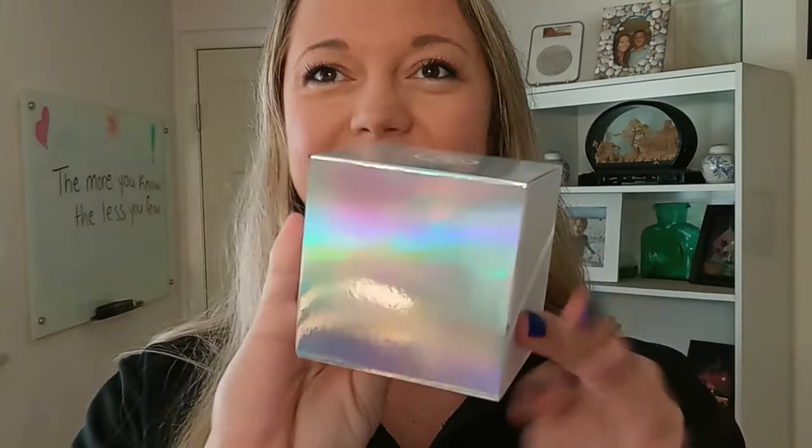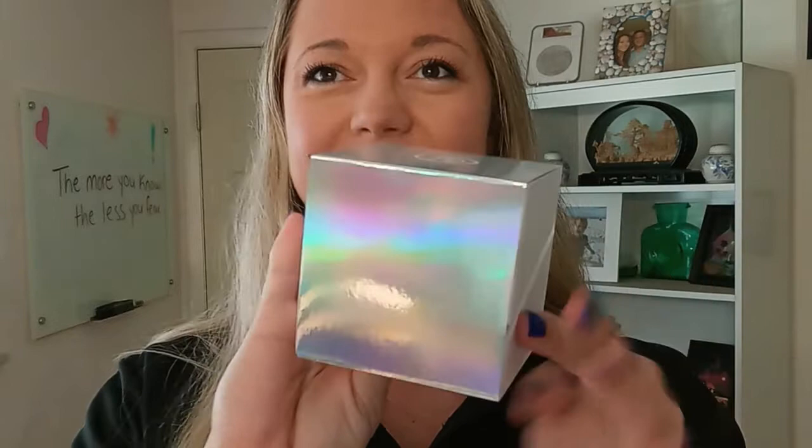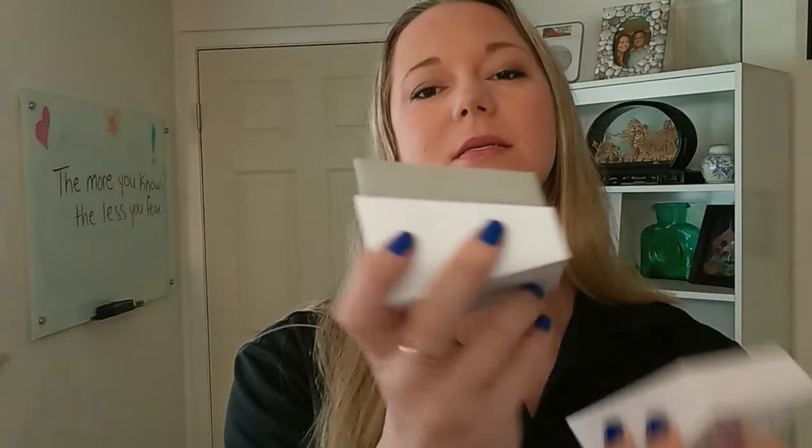So this beautiful coin that I am about to share — look at the mint packaging that comes with this. Absolutely beautiful. This is just a sleeve; I'm going to slide that off. Inside is the box from the mint. Let me go ahead and open that.